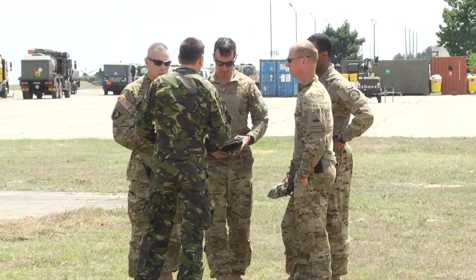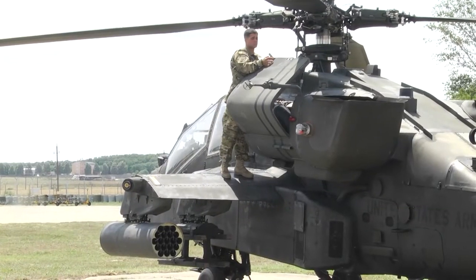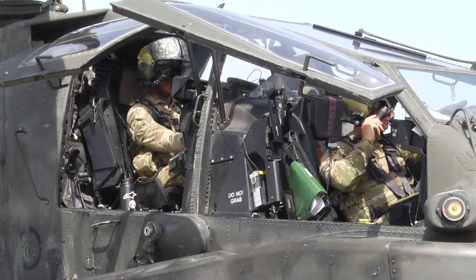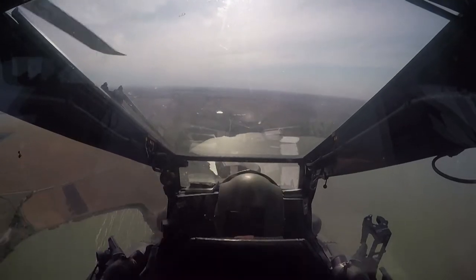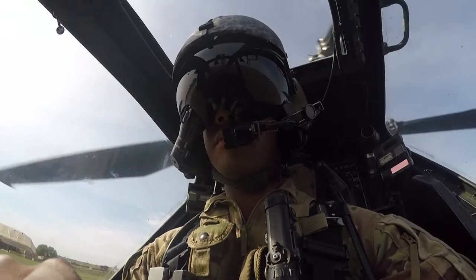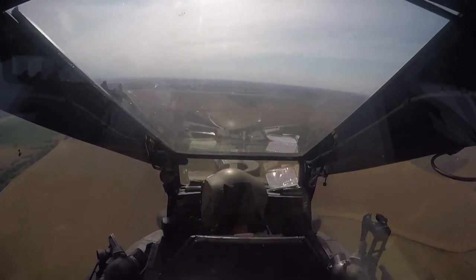The value added for us is it allows us to see on our weapon systems, or on our threat systems, the actual threats that are out there and validate everything we see in the simulator. It allows us to see it real world in the actual aircraft and be able to practice our tactics and try to defeat these systems actually real world, and not just in a simulator.